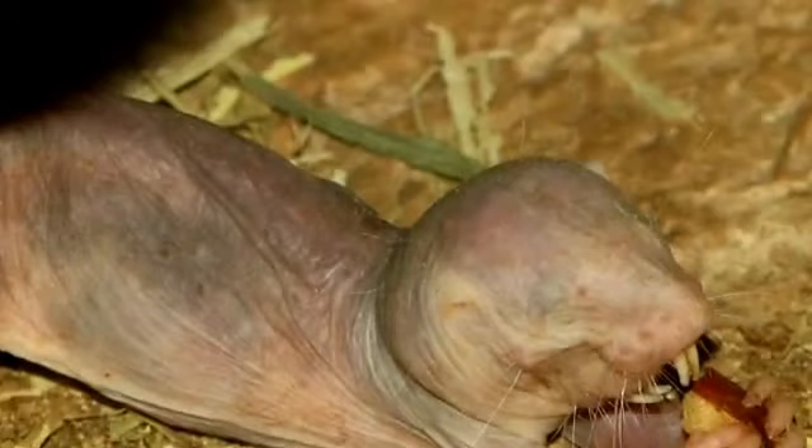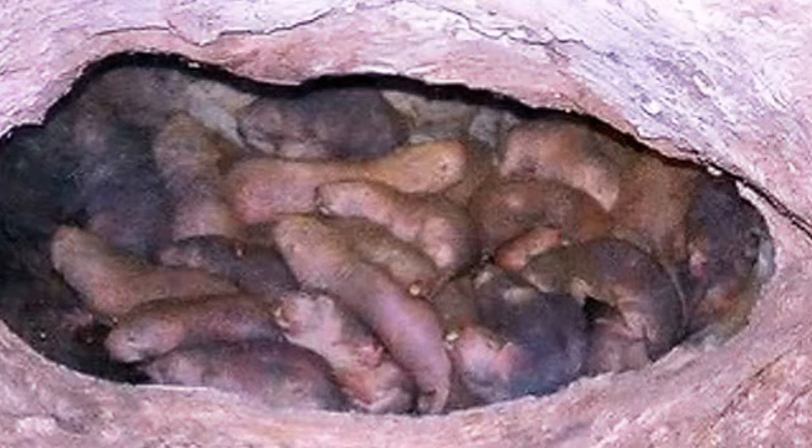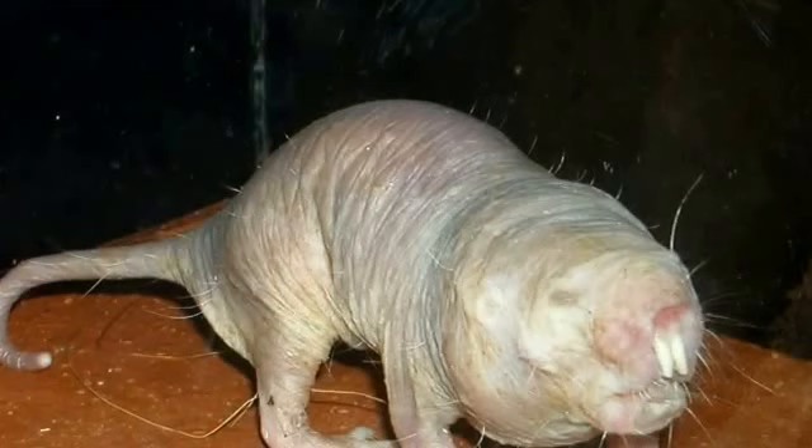Naked mole rats are herbivores and often feast on large tubers. They are the longest living rodent species and have been known to live up to 31 years.